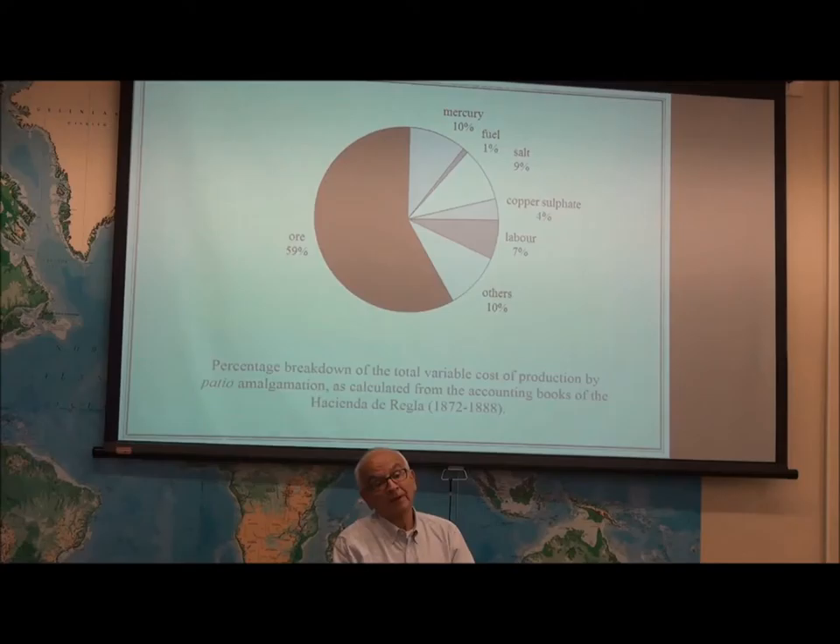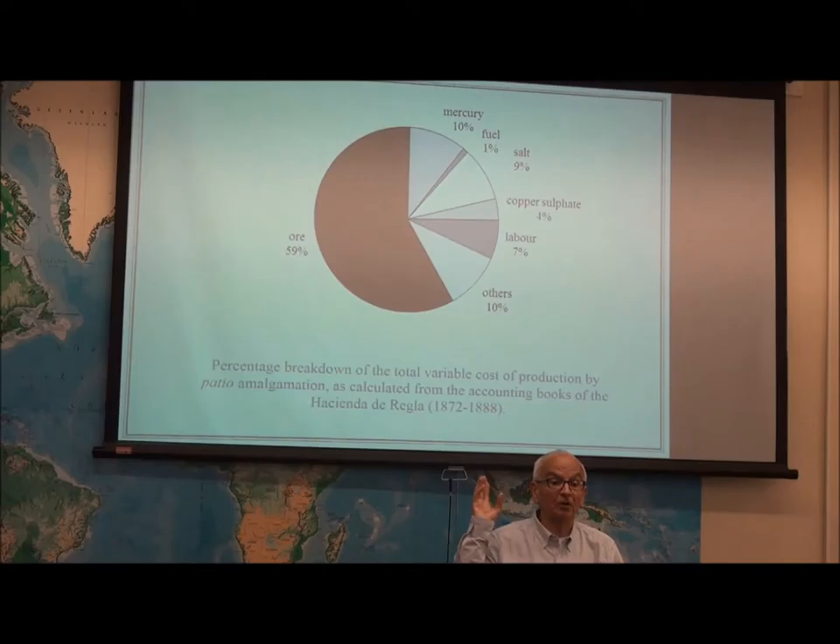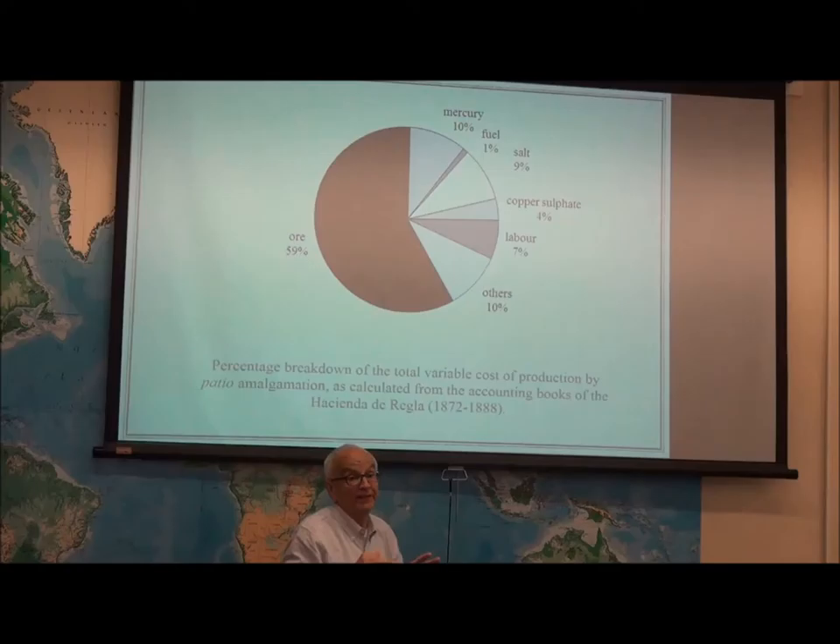So I went to the 19th century, where I found at the Hacienda de Regla on the outskirts of Pachuca a gold mine of data. This was 10 to 15 years of accounting data telling me how much they were bringing into inventory, how much they were using, what it cost them, how much they were losing. This represents roughly 100 or more monthly collections of data — not a one-off average, but the average over 10 to 15 years.